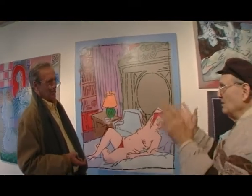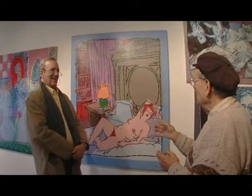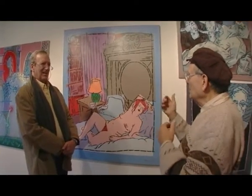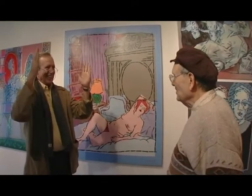I want to mention that Léger often did that with his series of builders, where the background primary colors often did not correspond to the black outline. But they're very controlled outside the line — very controlled.